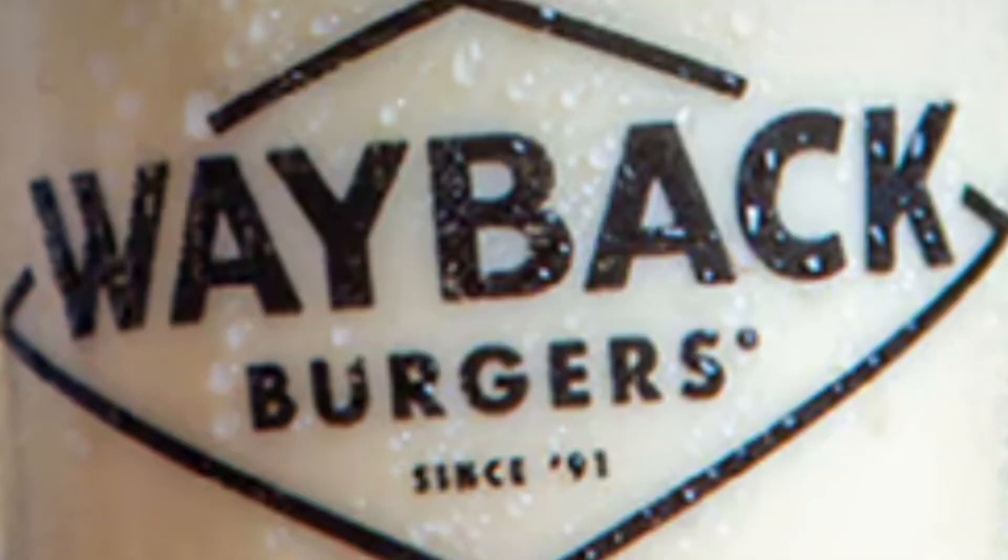Hey guys. I just ordered some food — figured you might like to join me. Today me and Grim went to Wayback Burger and I got the cheesy cheeseburger, added jalapeños, marinara, and bacon. And then we got the bacon cheese fries with ranch.